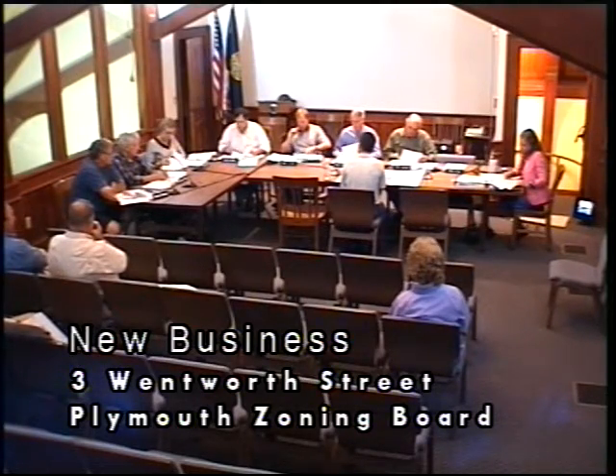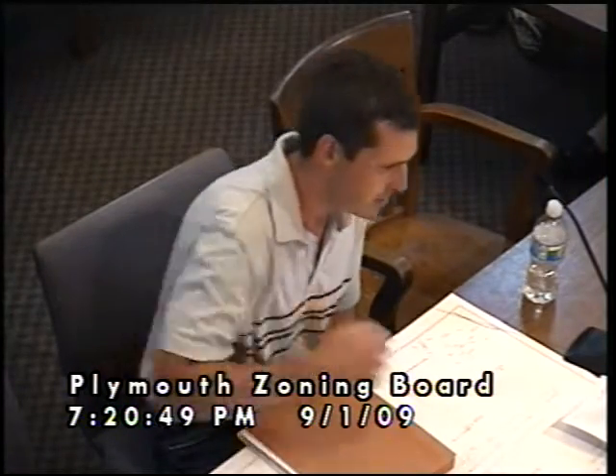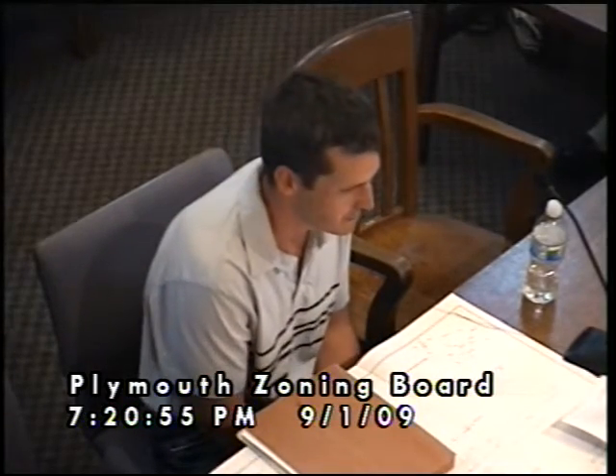Any other questions? The abutter on the affected side — Roger and Susan Blake — I've talked to them. They were okay with it as long as I wasn't going any farther, keeping the same line. They didn't care.